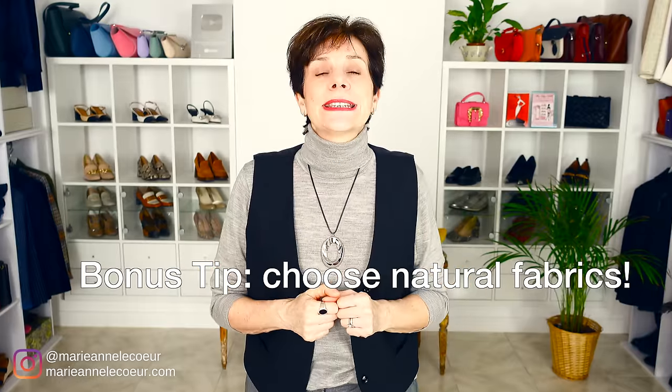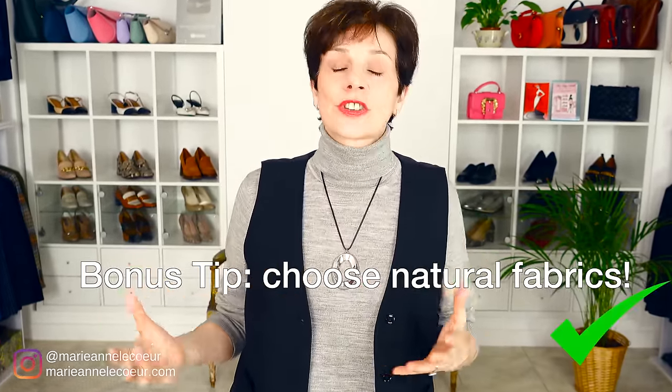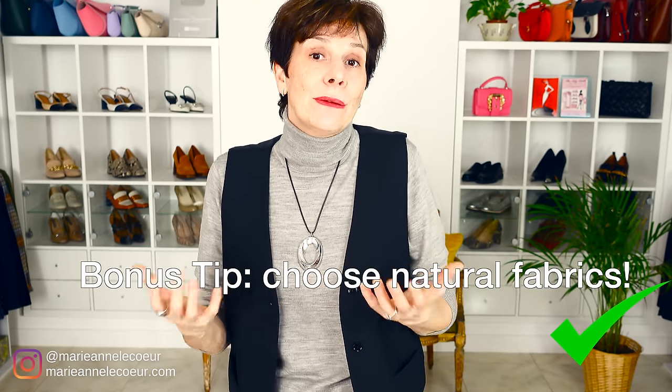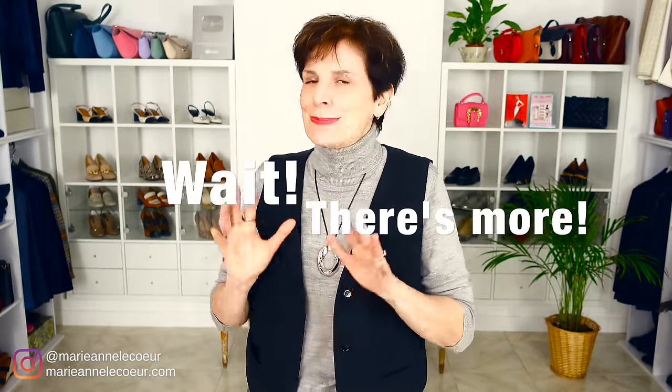By the way, a little bonus tip: during the hot season try to go for dresses in natural fabrics that let you breathe, such as linen, ramie or cotton. Giving you the information you want about plus size dresses has been so much fun. But if you want to know five style mistakes that make you look bigger, watch the video on screen now.